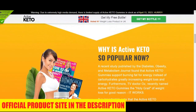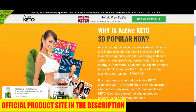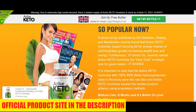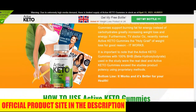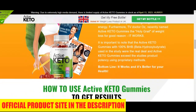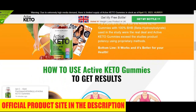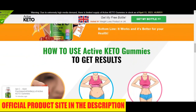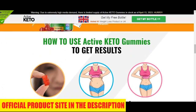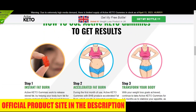What usually happens is many people cannot lose weight because their metabolism is very slow. When your metabolism is low, it cannot burn fat and you cannot lose weight. That's why this product is helping thousands of people — it makes your metabolism work faster, and as your metabolism works faster, you will naturally lose weight.